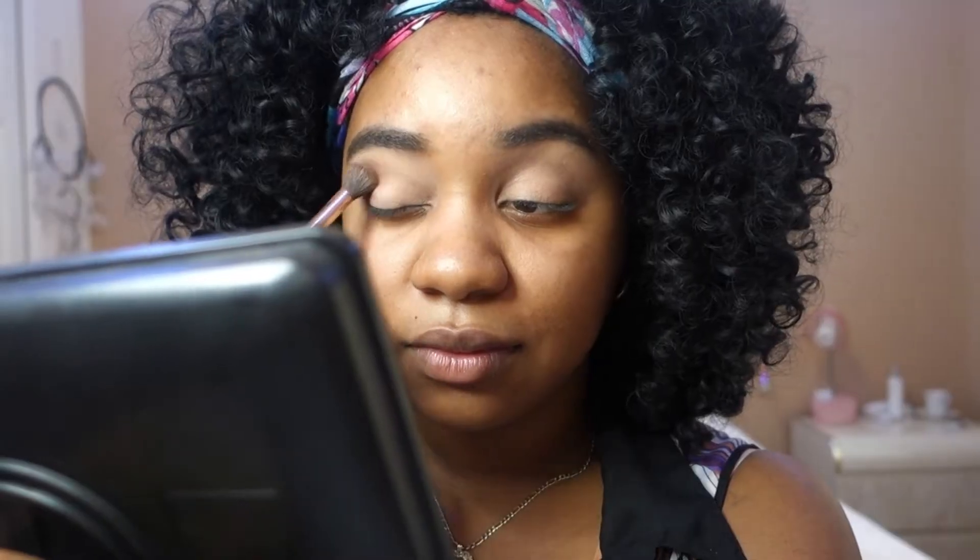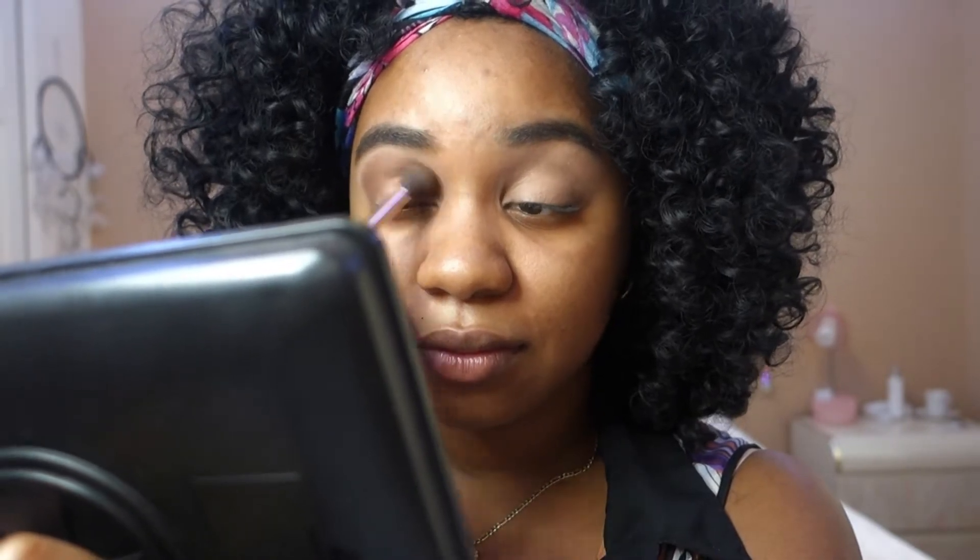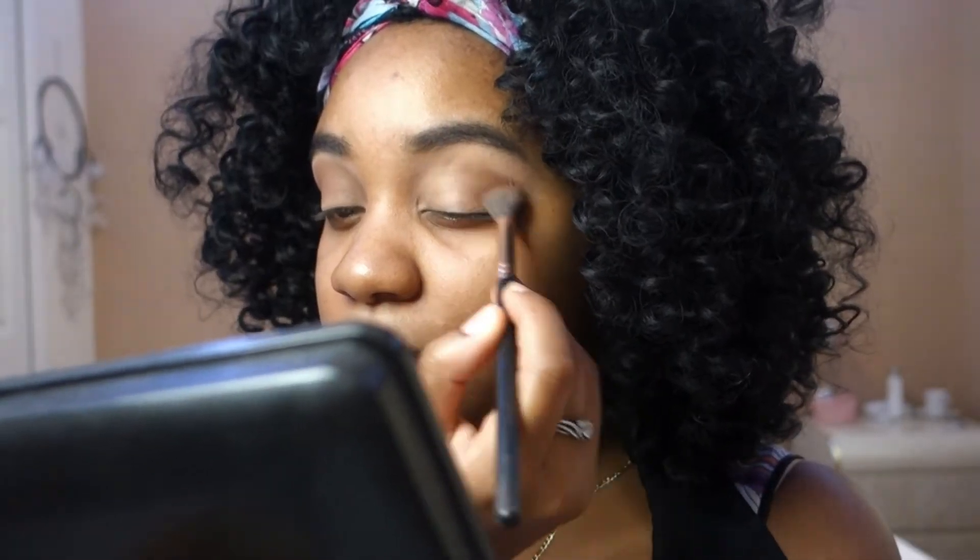Now I'm going to apply my liquid eyeliner, but I'll do that off camera because I know I'm gonna mess up and I do not want that on film. I already did my liquid eyeliner, and I also went ahead and did my foundation, contour, and baking. I'll be leaving the baking on for about 10 minutes.